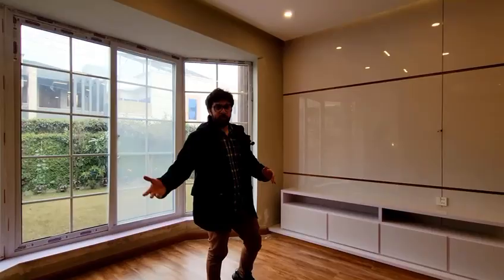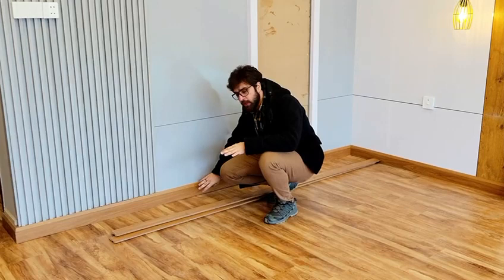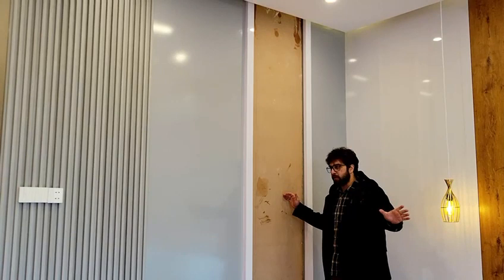Starting from the bottom, you can see we have applied WPC skirtings along with this dresser wall, where there is going to be a dresser along with a full-height mirror to have the reflection of the background. Further, we have installed WPC grooves for the purpose of achieving less noise and low echo inside the room.